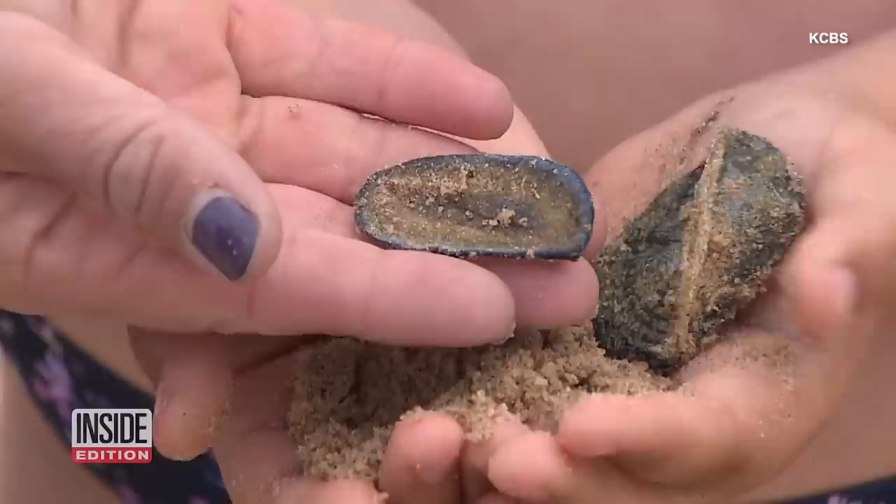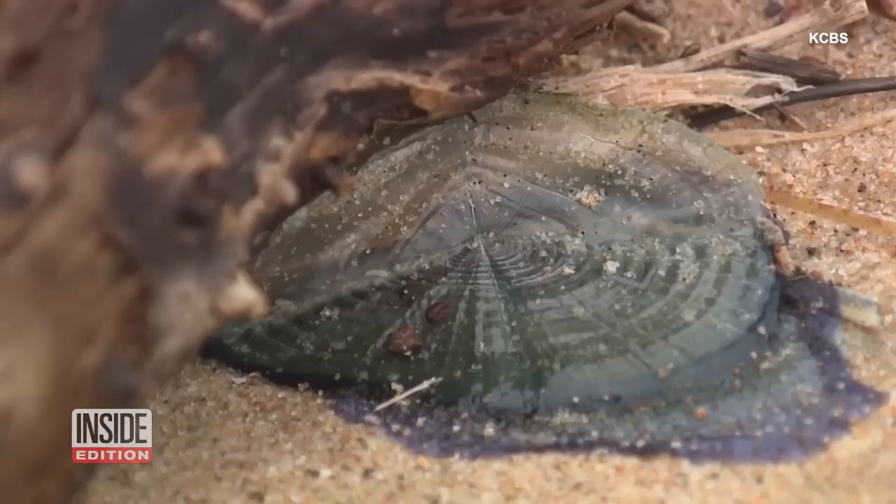While the by-the-wind sailor has a sting that doesn't hurt as much as a jellyfish, experts don't suggest touching their tentacles. For Inside Edition Digital, I'm T.C. Neumann.